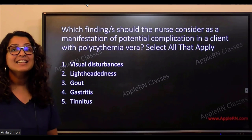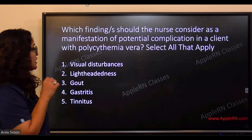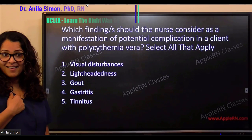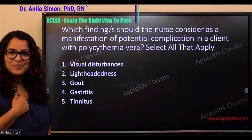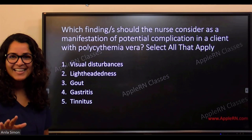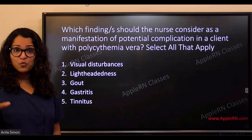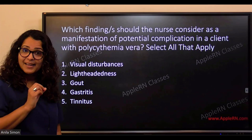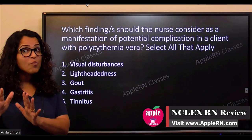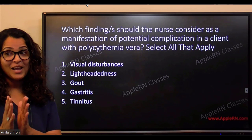Which finding or findings should the nurse consider as a manifestation of potential complication in a client with polycythemia vera? Select all that apply. Don't freak out — you know the answer to this. Let's understand the question first before we work through it together.